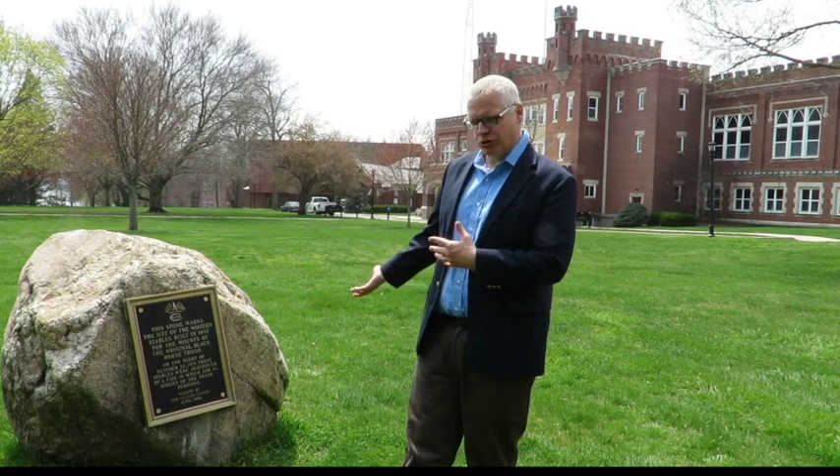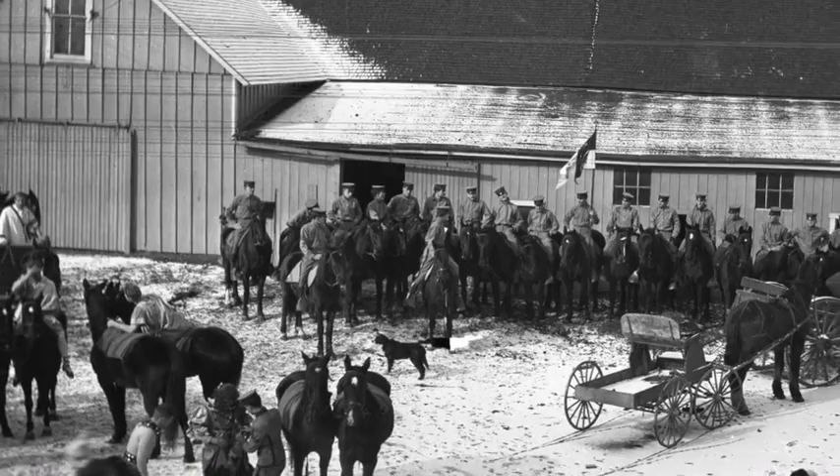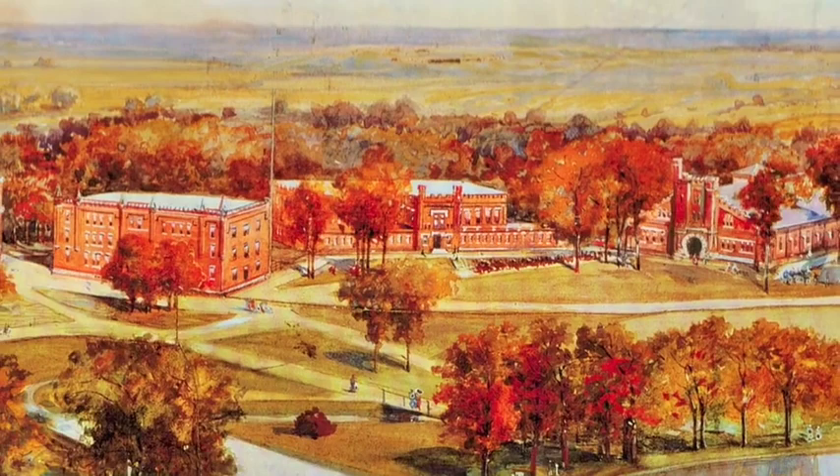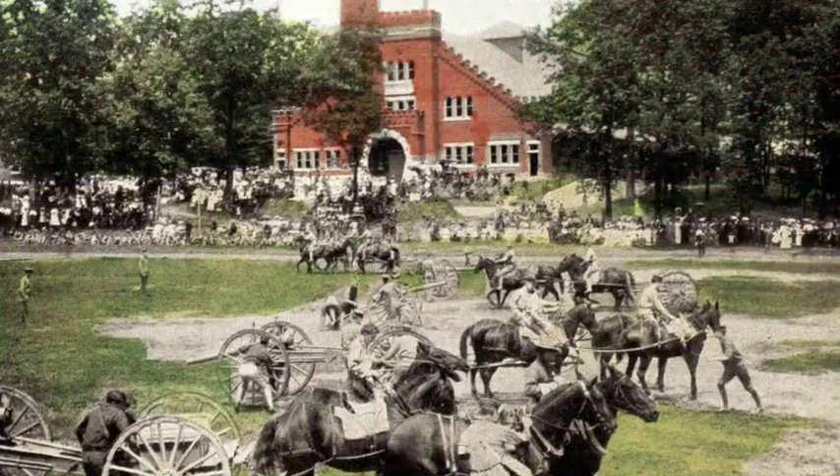The stables, initially before there was a riding hall, are located here. As you can see, the recreation building is behind me, and that is actually the site of the first riding hall. Culver's first riding hall was built in 1898. It served in that function until about 1915, at which time construction began on today's riding hall, and the original riding hall shifted purpose and became the recreation building.